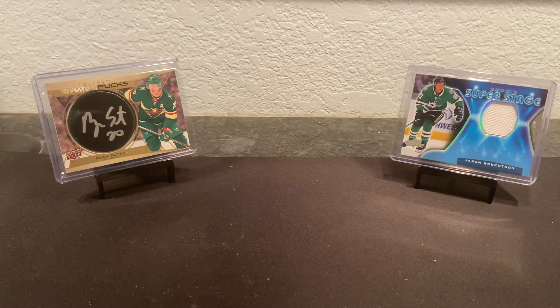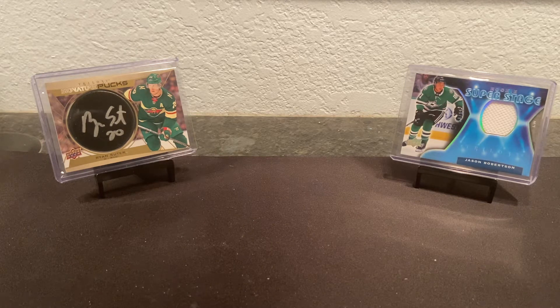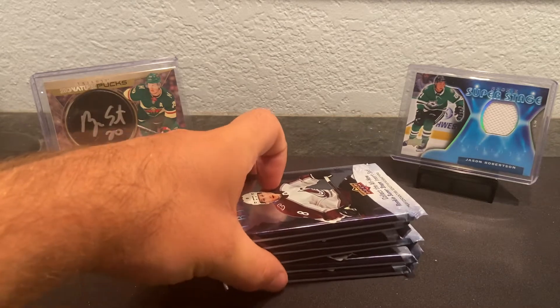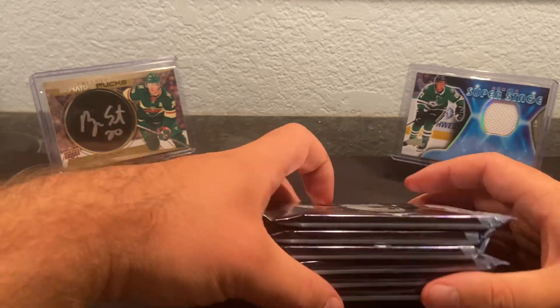So if I can get this open we will start running. Unfortunately I'm having a hard time getting it open — there it is. We got six packs. If any of these were to have a puck I guess it'd be the bottom one, but none of these feel super thick unfortunately. You never know what you're gonna find though.